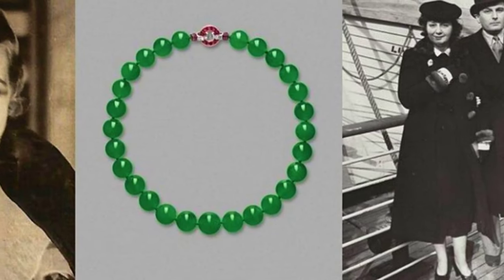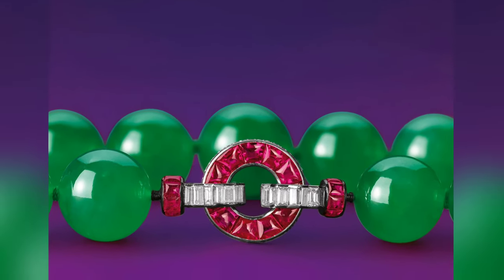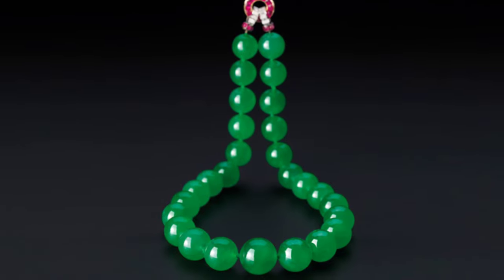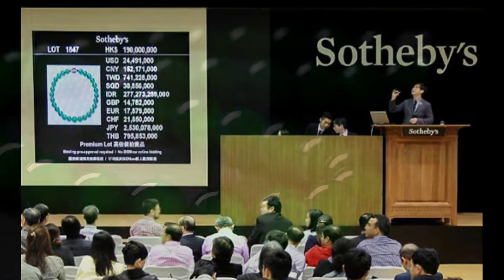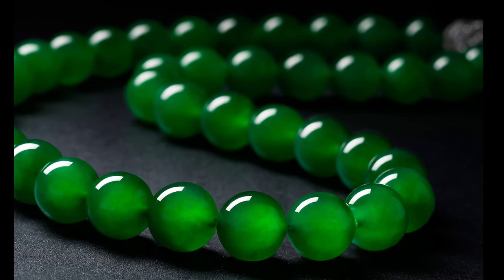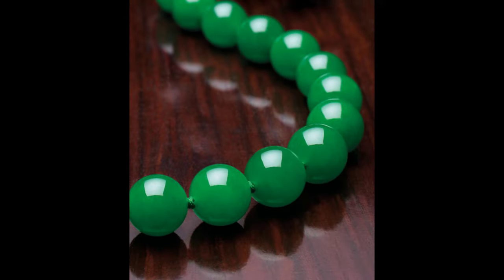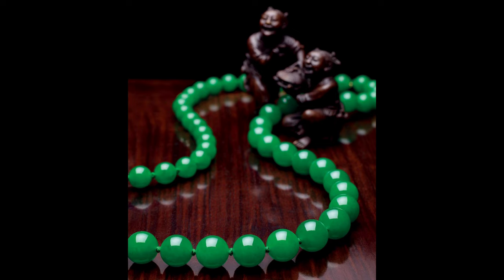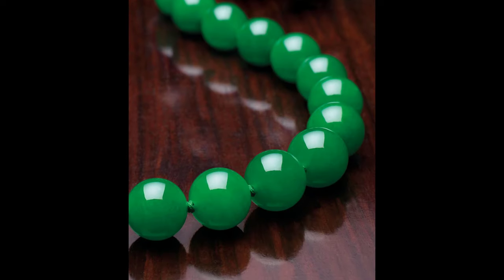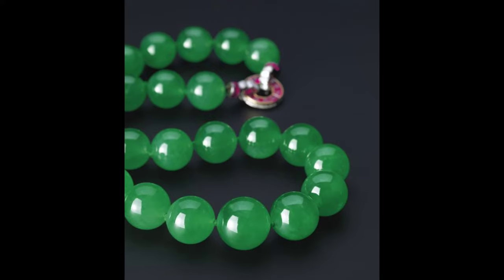The Hutton-M'Divani necklace is the most expensive jade jewelry ever sold. It is made of 27 jadeite beads of various sizes, arranged so the largest bead sits at the precise center. The clasp is made of rubies and diamonds set in platinum and 18-karat gold. When auctioned in 2014, it reached an all-time high sales price of $27.4 million, setting a new record for the most expensive Cartier necklace ever sold.